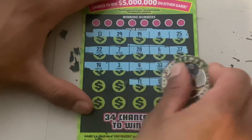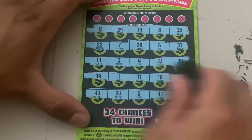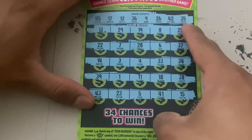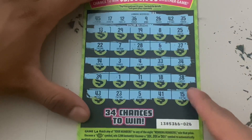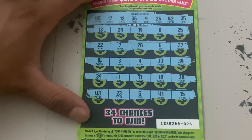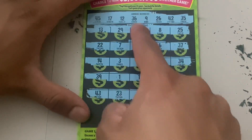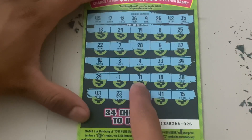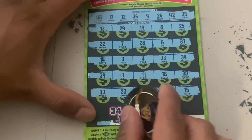We didn't find a multiplier, but we have a chance to find a matching number. 35, 42, one off; 26, nope; 9, one off; 37; 12, 12 — nope; 17, nope; and 45 — nope, I don't see a 45.